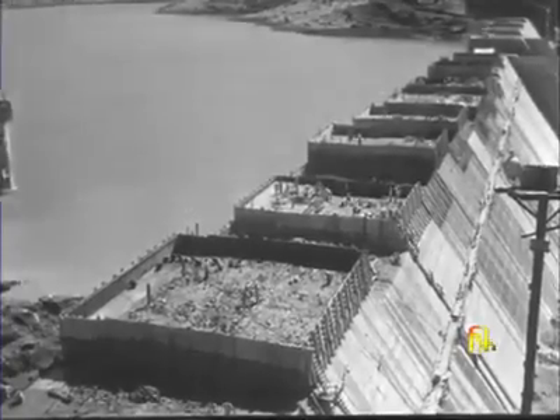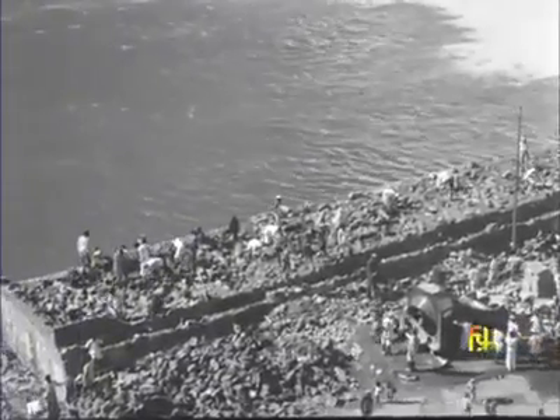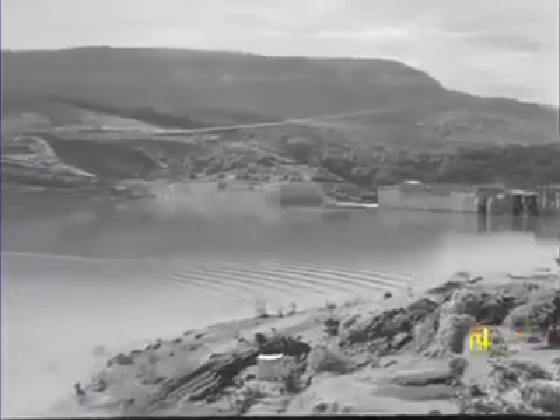Block by block, the dam rises to an imposing height. The dam will rise to a height of 105 metres. Behind the dam, water piles up in a reservoir that has submerged 80 villages.